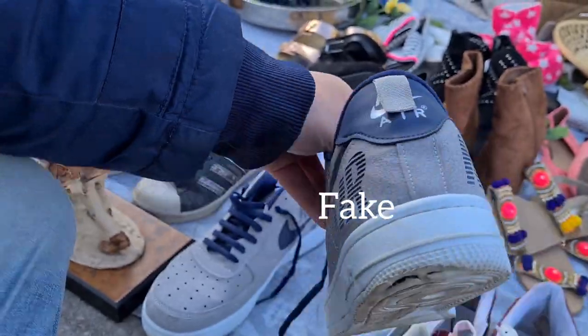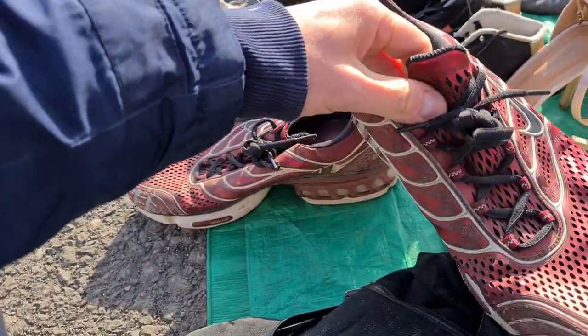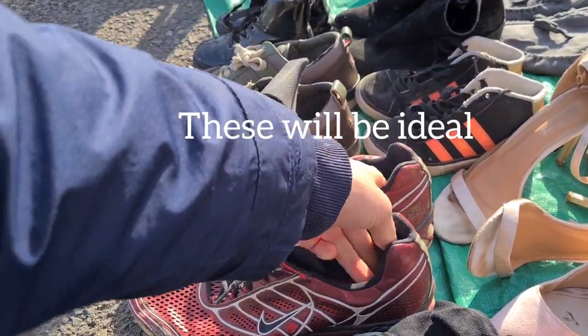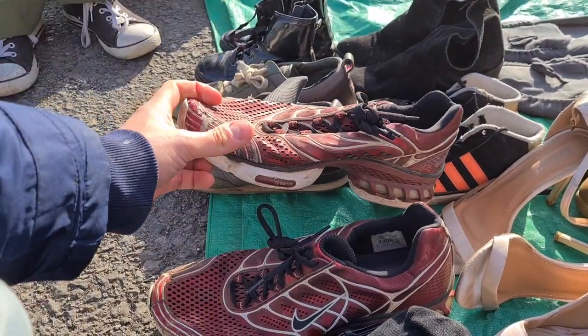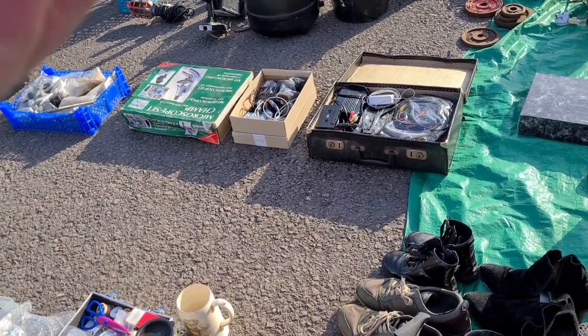Looked at some size 10 shoes but left those. Found some others — how much? A couple of quid. A bit worn around the thread but nice. The seller offered just a pound for them — pound for them, yeah, go on then. Just about covering the pitch fee — nice job.